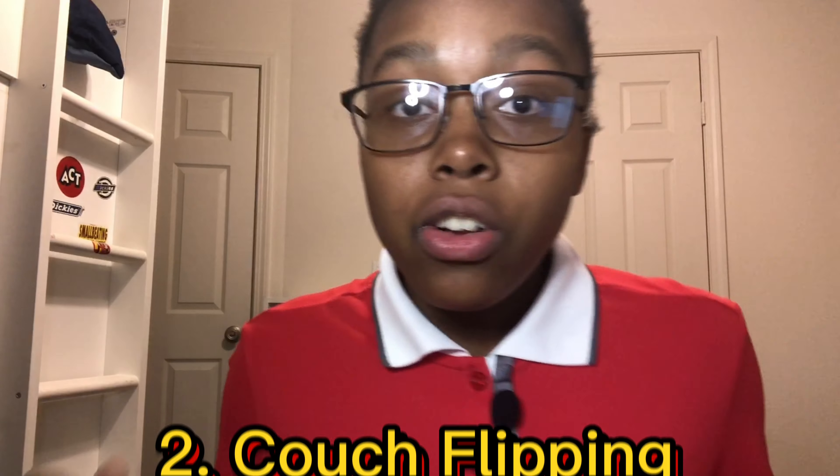This side hustle honestly shocked me with how profitable and simple it is. It's called couch flipping. I know it seems kind of odd, but it's actually a really great side hustle.